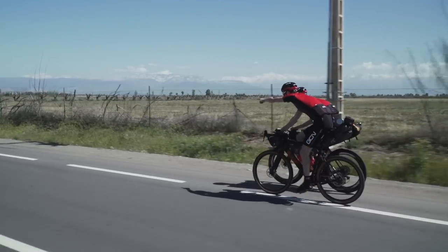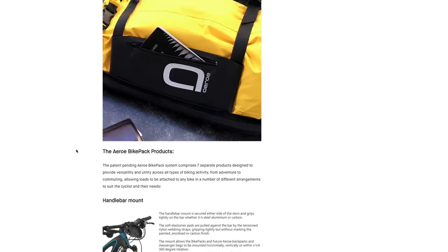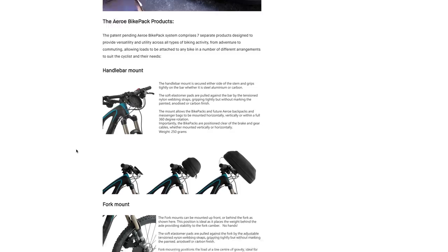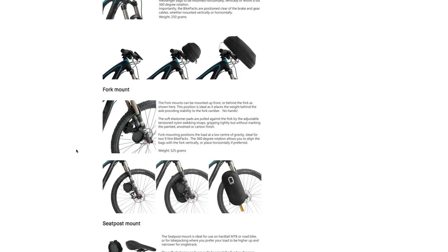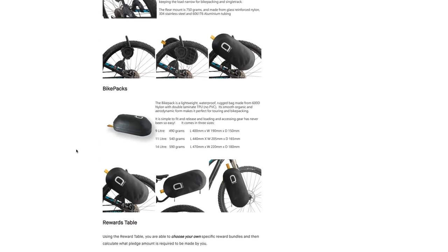Moving away from the Tour de France, there's something quite different: bikepacking. There is in fact a Kickstarter campaign at the moment from Aero, making aerodynamic bikepacking bags. If you want to get somewhere faster on your bikepacking journey, maybe they're an option for you. Personally I'm not sure there's a real need for it — I didn't think bikepacking was all about that. Let me know what you think in the comments. The only time I think you really need to get aero when bikepacking is to escape a rainstorm, because no one likes to get wet on a bike.